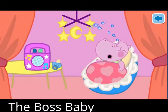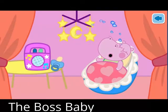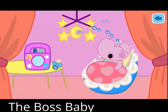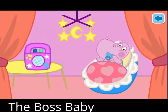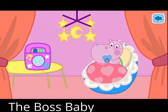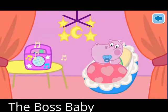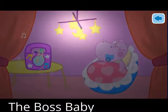Dolly is crying, what happened? Dolly lost her dummy. Find it and give it back to Dolly. Dolly likes to fall asleep to the sound of a lullaby and under the brightness of stars. Good night, Dolly.